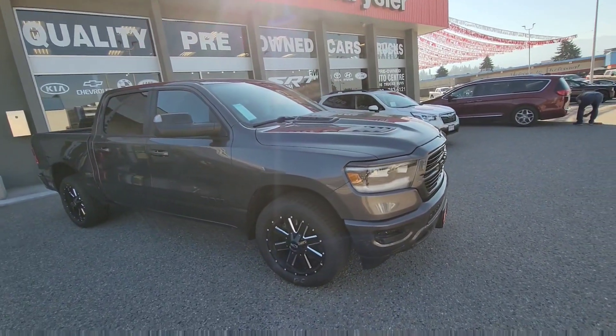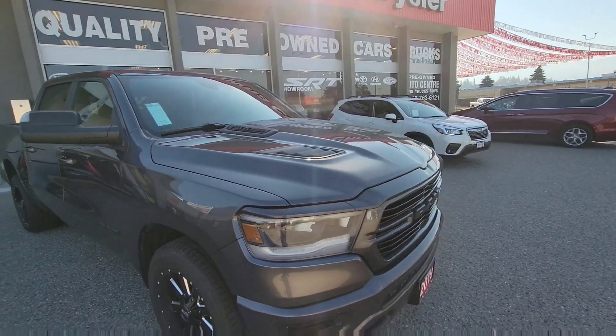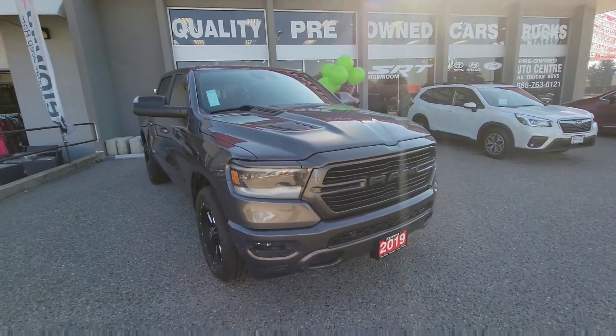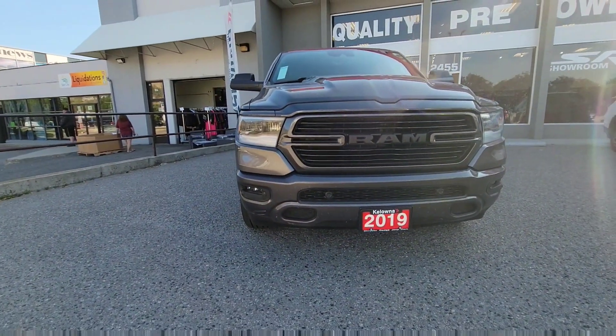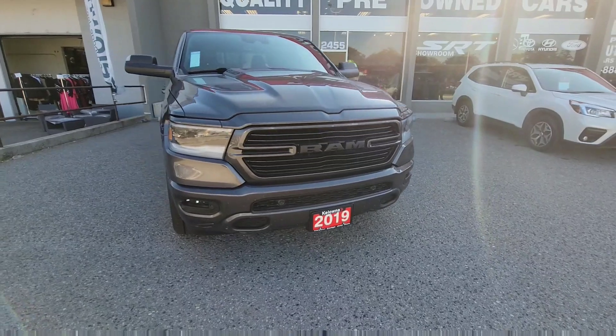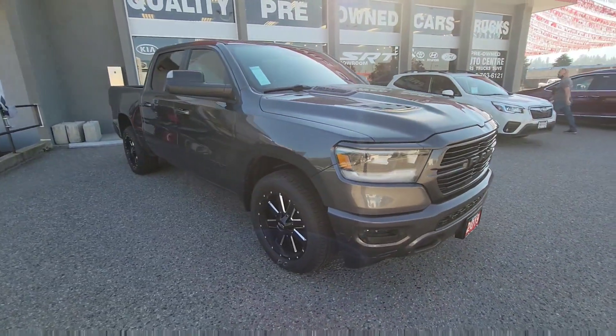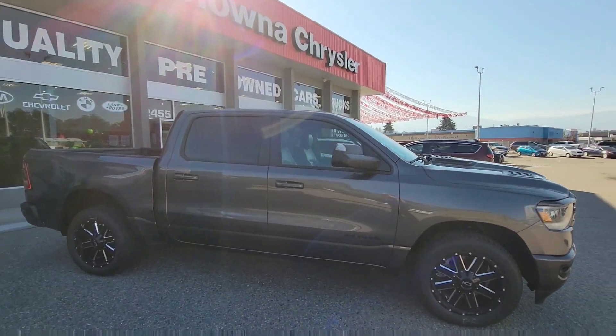So this is a granite crystal in color, and under the hood we do have our award-winning 5.7 Hemi engine with an 8-speed TorqueFlite transmission. Being a Sport, you have color-match bumpers everywhere, LED accent lighting, projection headlamps on the front, front park assist sensors, and fog lamps as well. We do have aftermarket rims and tires already installed on it.